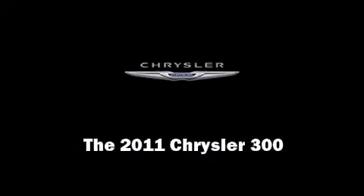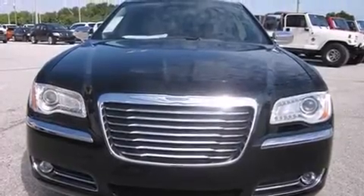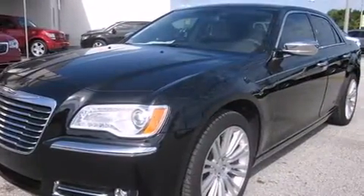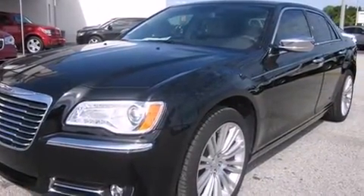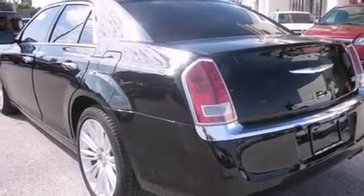Discerning drivers will appreciate the 2011 Chrysler 300. This four-door, five-passenger sedan leads among competitors in its segment. It features an automatic transmission, rear-wheel drive, and a refined six-cylinder engine.